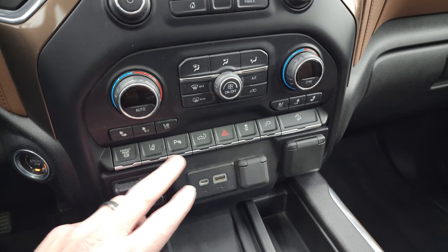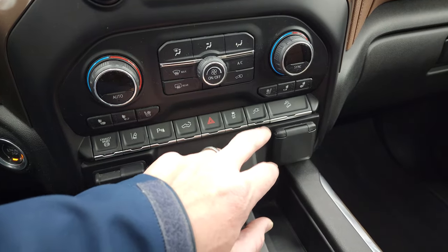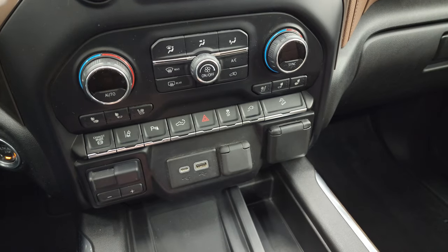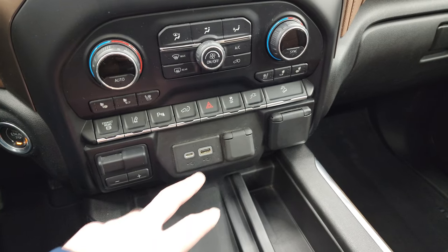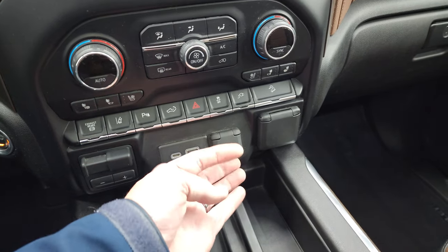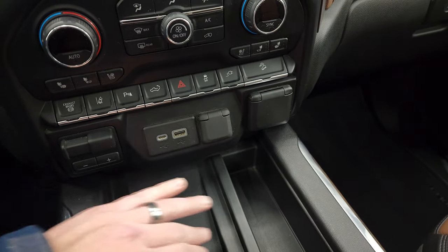Factory exhaust brake, lane departure warning, parking sensors, power up and down tailgate, hazard lights, stability control, and that button turns on your plug-in in the bed of the truck. Downhill assist control, factory brake controller, USB, USB-C, 12-volt power point, and a 120-volt 150-watt plug-in.